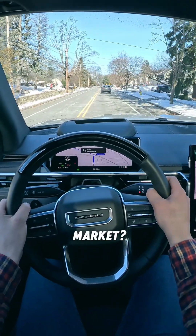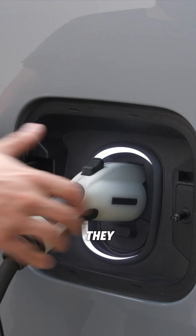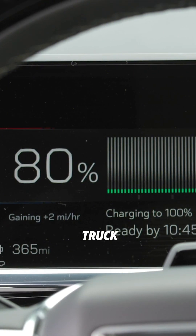Will electric trucks take over the market? Of course they will not — as long as the gas-powered ones are sold, they never will. But leading American manufacturers now offer at least one electric truck in their lineup.